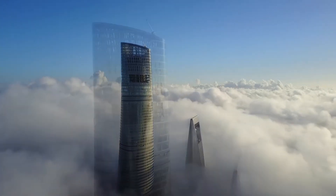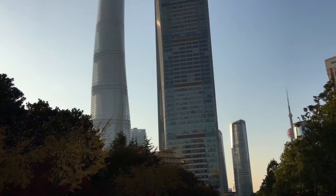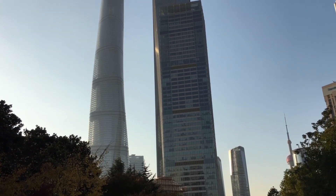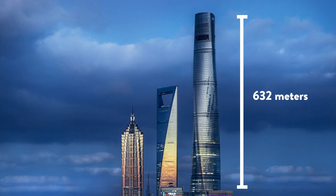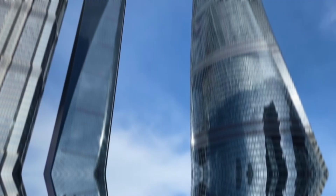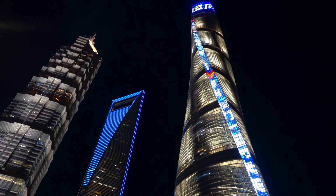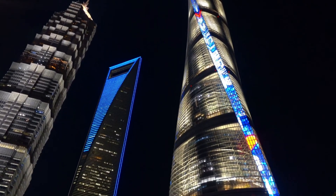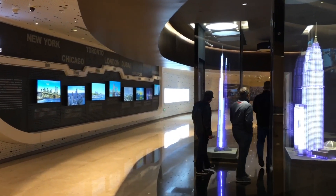China just shocked the world with the Shanghai Tower skyscraper, and it's more than just your average tall building. This thing is a glass giant that soars 632 meters or 2,073 feet into the clouds, making it the second tallest building on the planet. This architecture is a symbol of China's economic might, a showcase of sustainable design, and a hub for business and leisure.